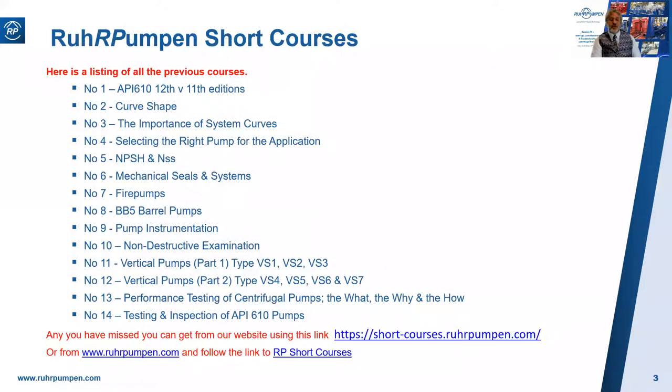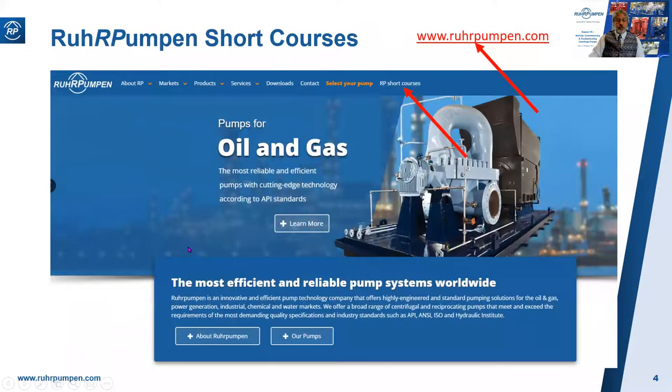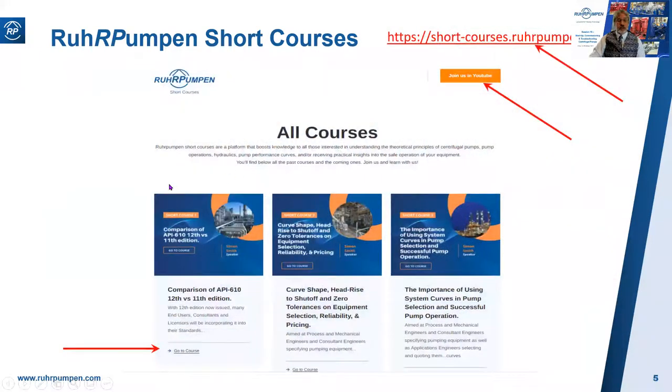Here is a listing of the previous short courses we've run during the last year. If you've missed any of them, you can get a copy of the materials from our website using the following link, or go to ropumpan.com and follow the link to RP Short Courses. You can access all the courses that we've done and click on any of them to see the course material.